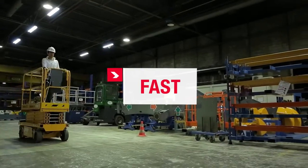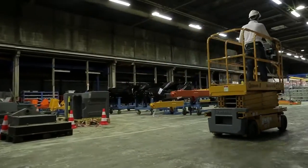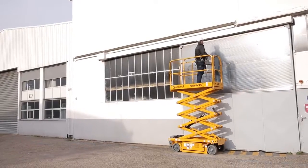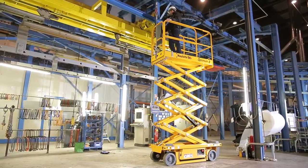Fast. With its forward speed of 5 kilometers per hour, Optimum 8 moves quickly to ensure optimal productivity. With its smooth, proportional movements, Optimum 8 is flexible both in elevation and while driving, contributing to the operator's on-the-job comfort and confidence.